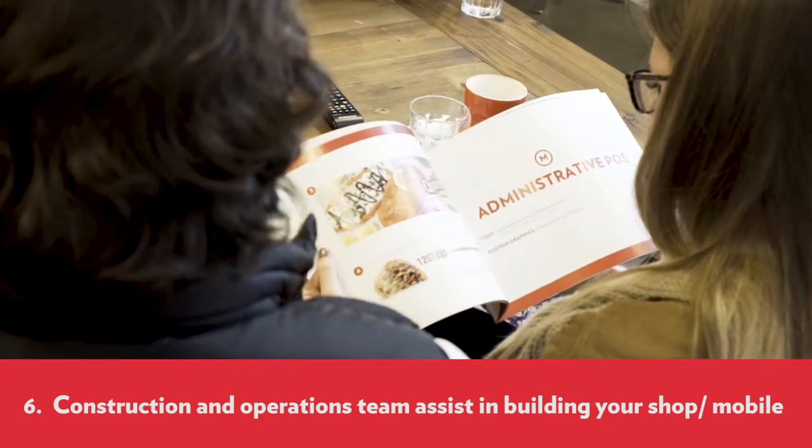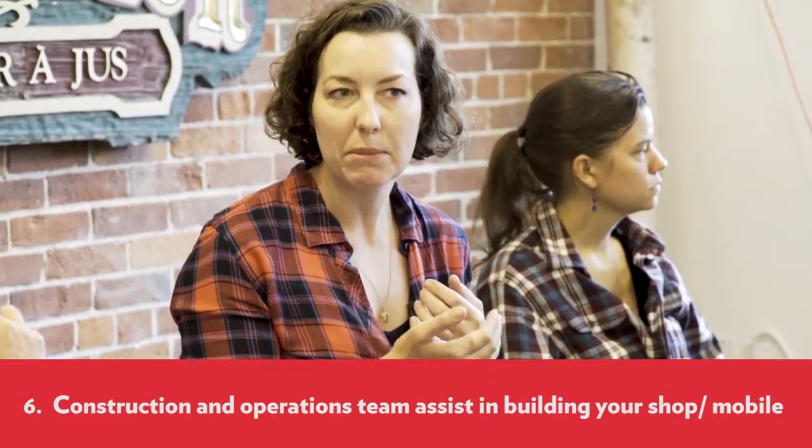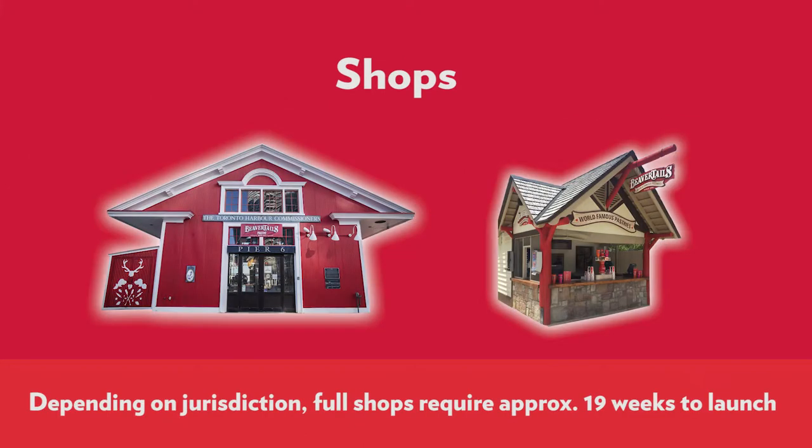Step 6: Once agreements are signed, you will be referred to our construction and operations teams to assist you in the build-out of your shop or mobile. Vehicles typically require 14 to 16 weeks to launch. Full shops will require approximately 19 weeks, depending on jurisdictions.